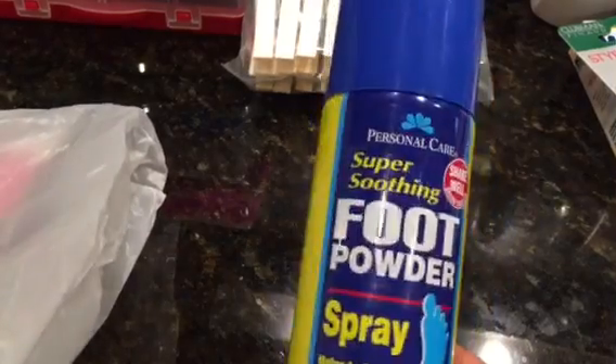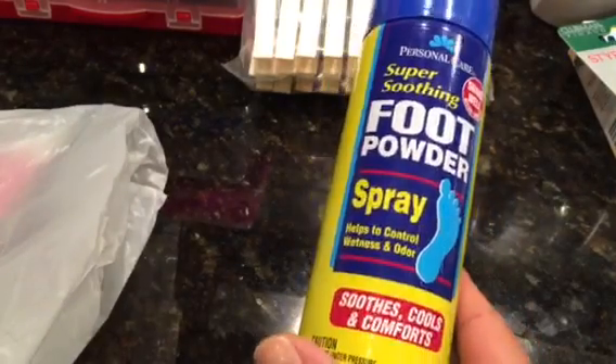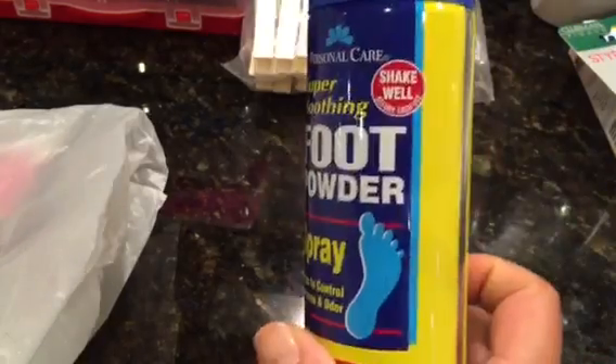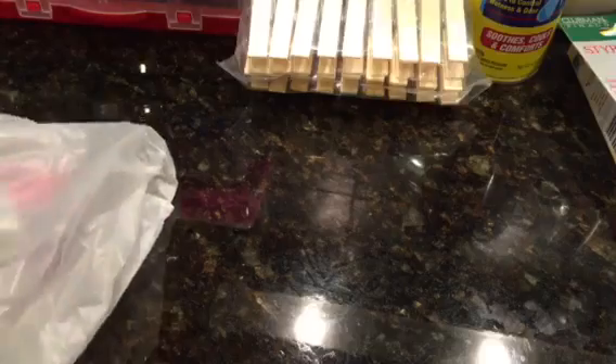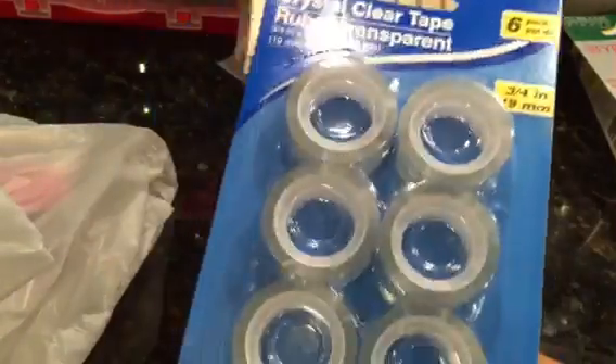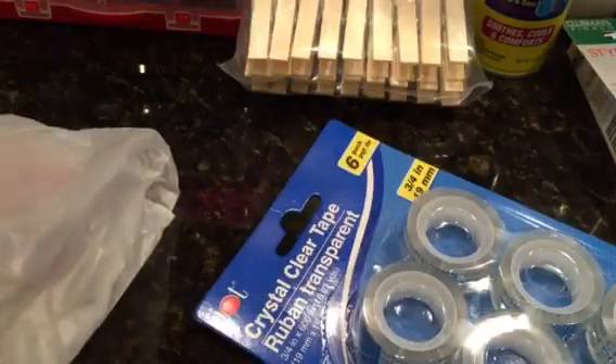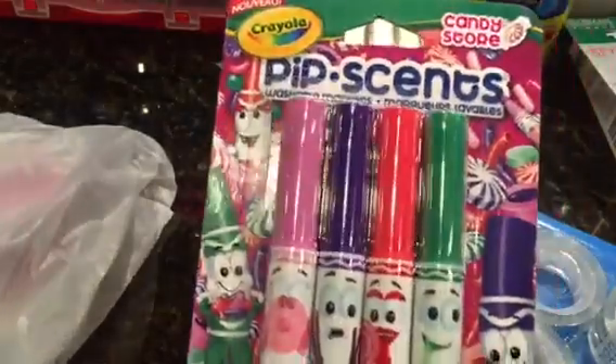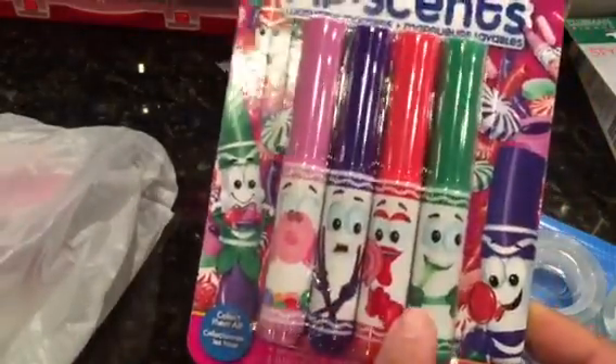Here's the other foot spray. I don't like the mess of powder, so spray might be easier — I got the powder first and then found the spray at the last store. I also found rolls of tape, six in one. And then I found some Pip Scents by Crayola. We have the Pip Squeaks, but these are the scents.